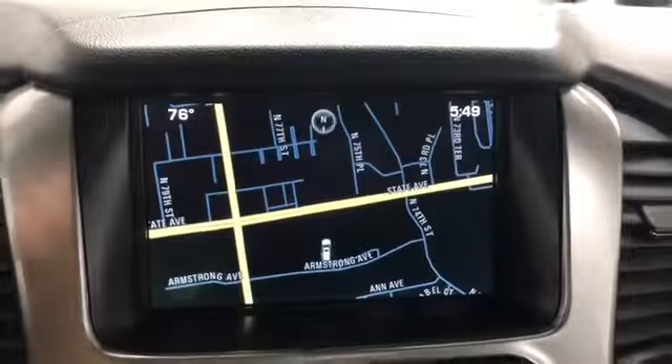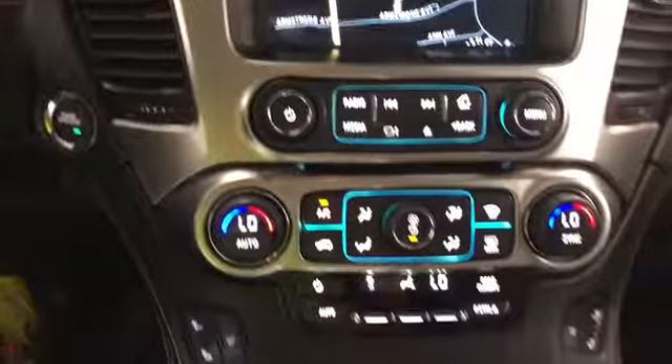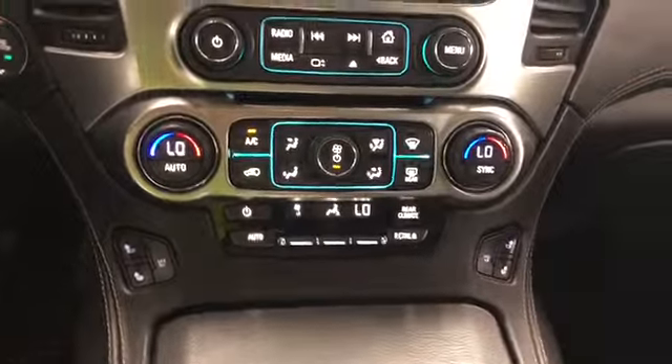You've got power windows, locks, and mirrors. Navigation, rear backup camera, dual zone climate control, heated and ventilated front seats, black leather, DVD player, and moonroof.